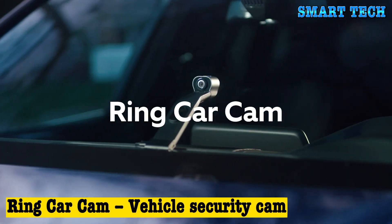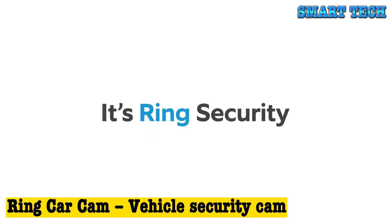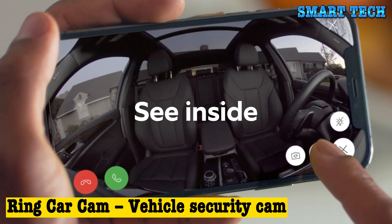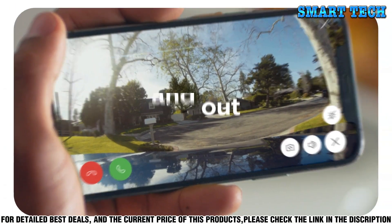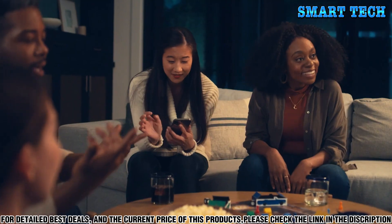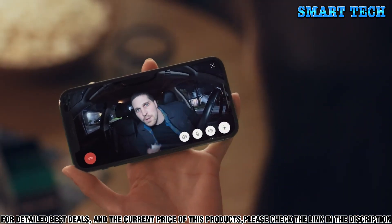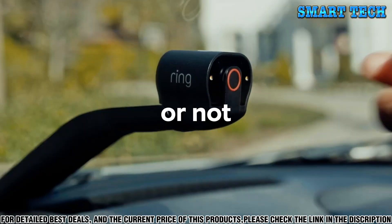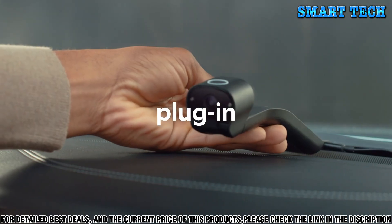Number one: are you looking for an easy way to secure your vehicle? The Ring Car Cam has you covered. Ring Car Cam is a vehicle security cam with dual-facing HD cameras that monitor both the front and rear of your vehicle. It offers a wide range of features, including a 180-degree field of view, so you can keep track of what's going on around your car.